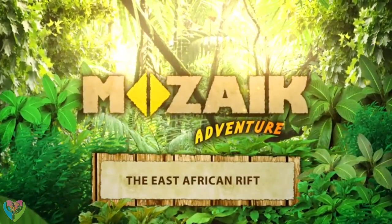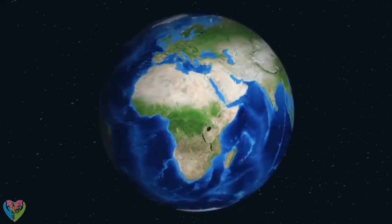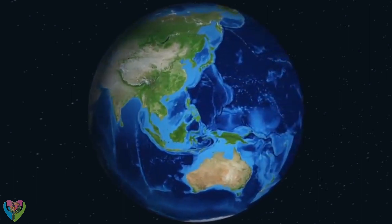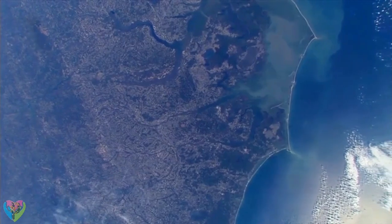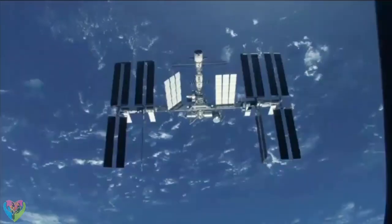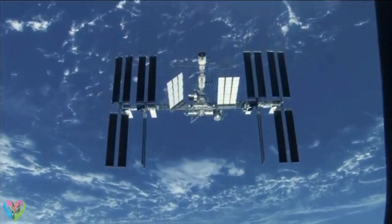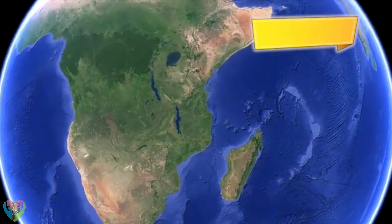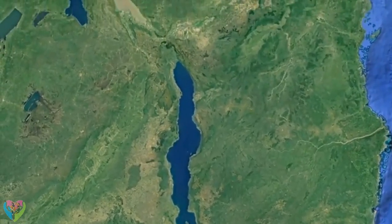The East African Rift. Some of the many great dividing lines on Earth are so huge that their true beauty can only be admired from space. This is how our planet looks from the International Space Station. As we are flying above East Africa, a line of blue spots appears. This garland of lakes tells us that the continent of Africa is splitting.